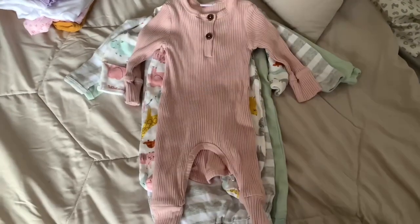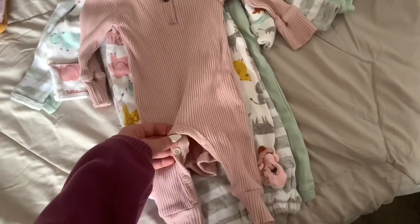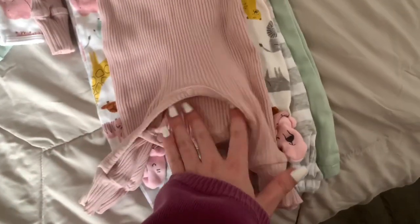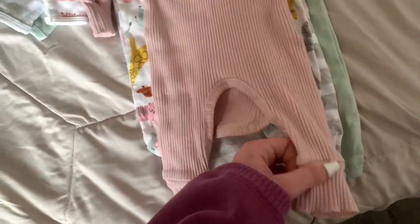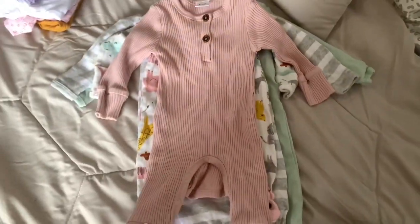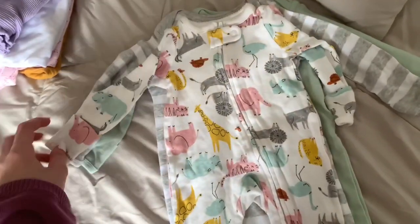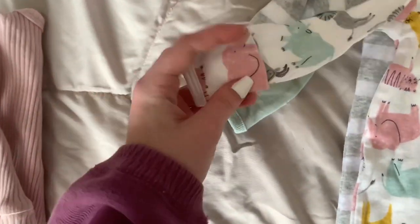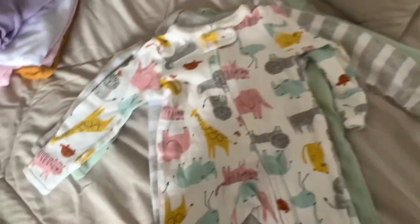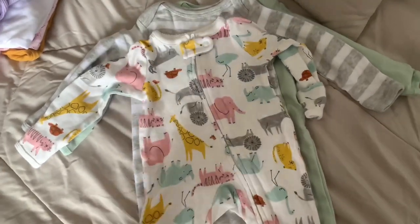Starting off, I have two sleepers. This first one is really convenient because it unbuttons right here so you can change her diaper. It's a size zero to three months and it's just plain and really cute. Then I have this zip-up sleeper that also has built-in mittens where you can put it over their hands so they don't scratch their face. I love the animals and the colors on this one.